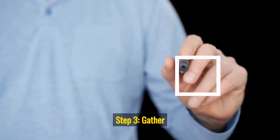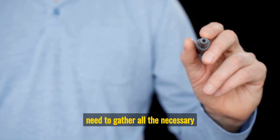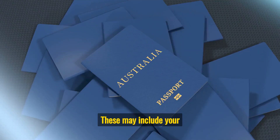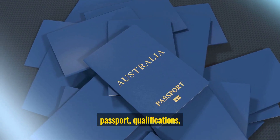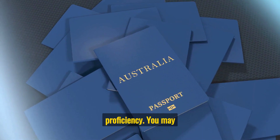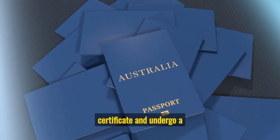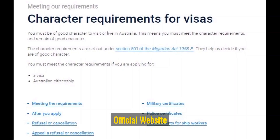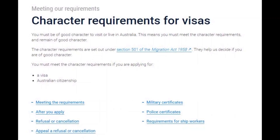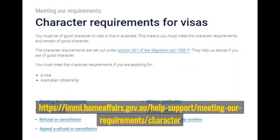Step 3: Gather documents. After choosing the right visa type, you will need to gather all the necessary documents to support your visa application. These may include your passport, qualifications, work experience, and proof of English language proficiency. You may also need to provide a police certificate and undergo a medical examination. Official website: immi.homeaffairs.gov.au/help-support/meeting-requirements/character.